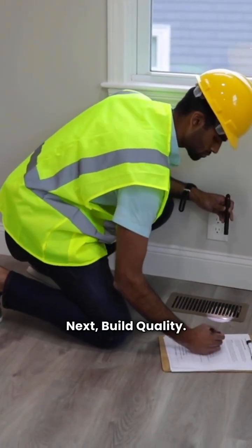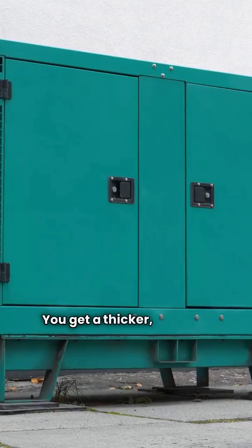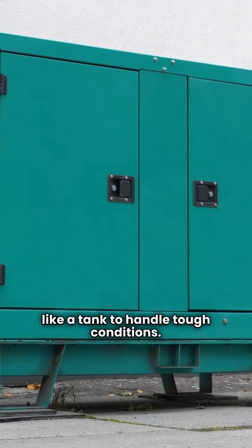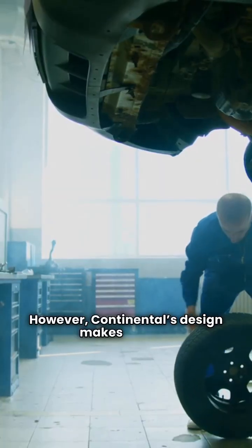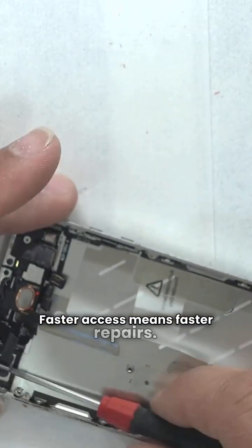Next, build quality. Brock is typically the more heavy-duty unit — you get a thicker, powder-coated cabinet built like a tank to handle tough conditions. Continental is known as the workhorse: durable components, but often with a lighter cabinet. However, Continental's design makes service access quicker for technicians. Faster access means faster repairs.